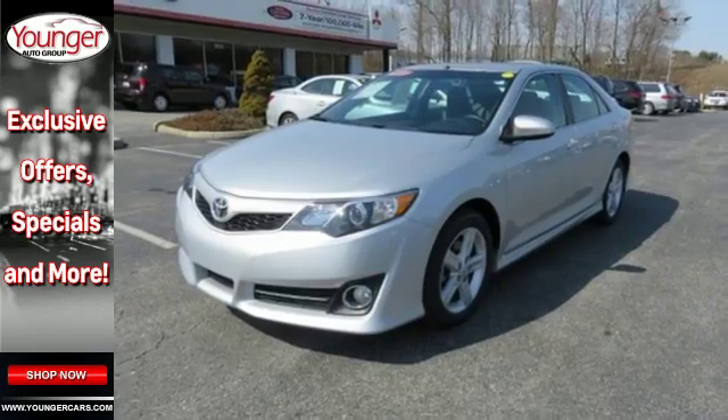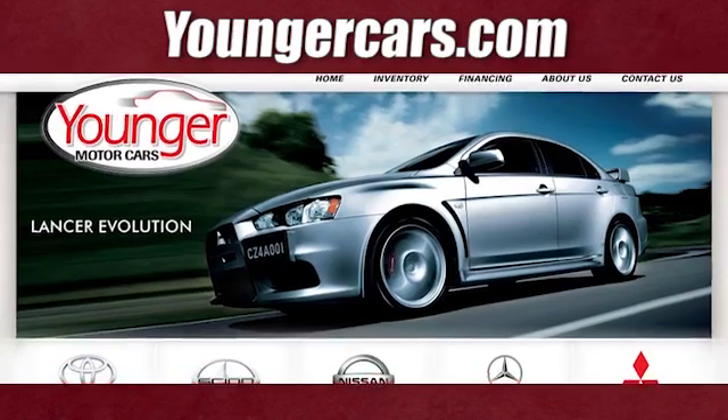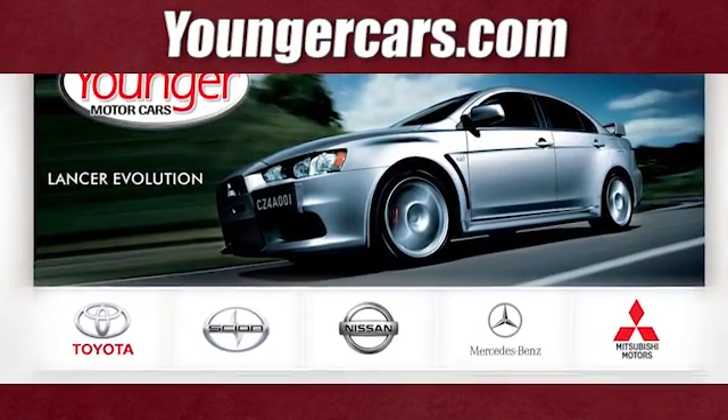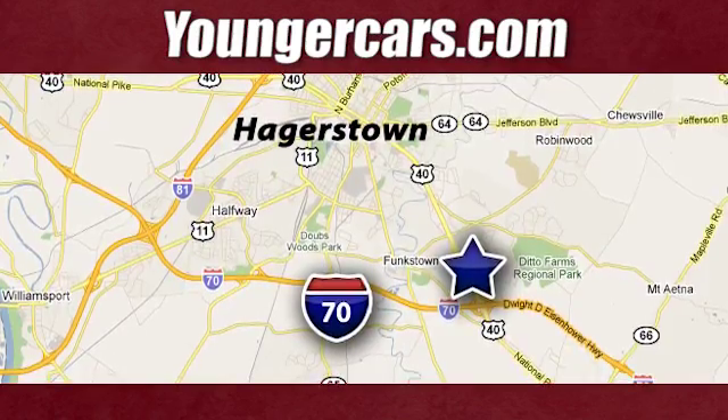Come and take this versatile sedan for a test drive today. Visit our website at YoungerCars.com. We're conveniently located at 1945 Dual Highway in Hagerstown, Maryland.